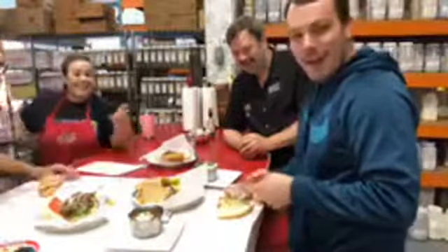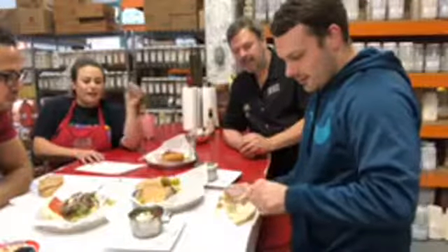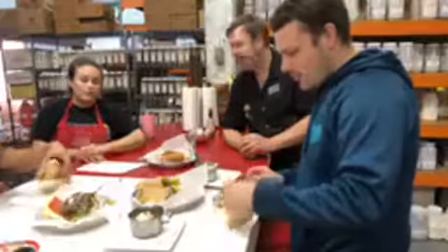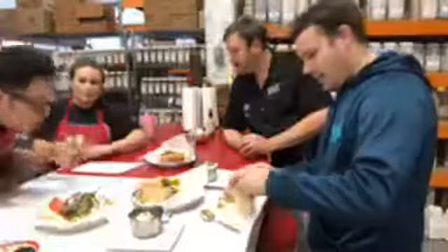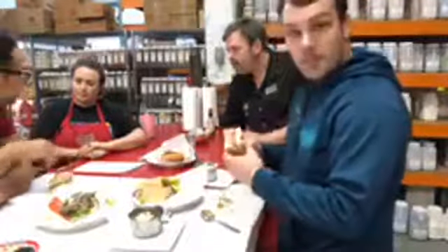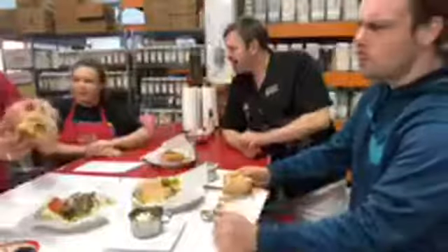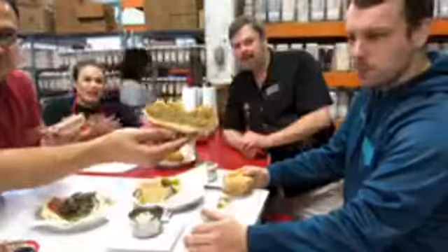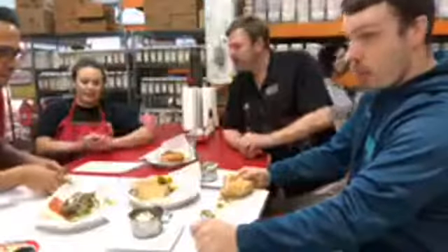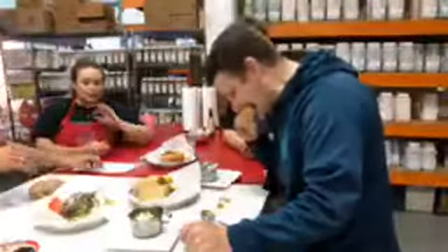My grandfather would not allow any changes to the muffalata — no substitutions, no changes. If you don't want olives on it, that's your problem — you take them off yourself. Almost everyone says they don't eat olives, but once they try this sandwich they say it's the best. You can taste the olives, but it all goes together perfectly. It's balanced — that's the word.